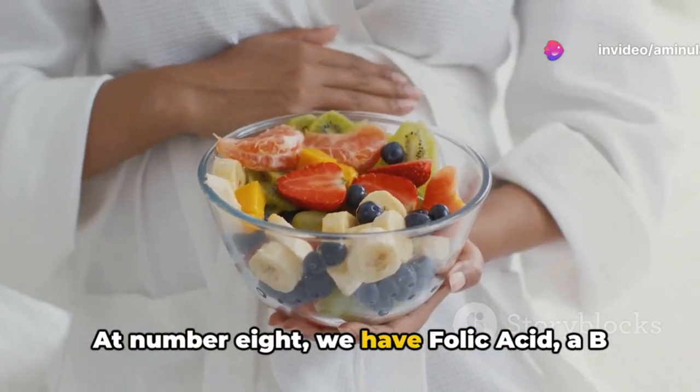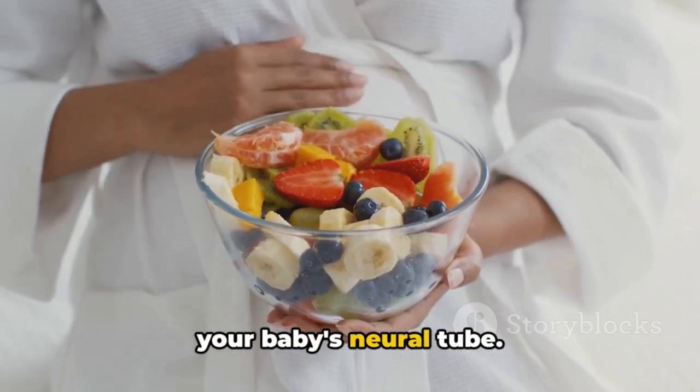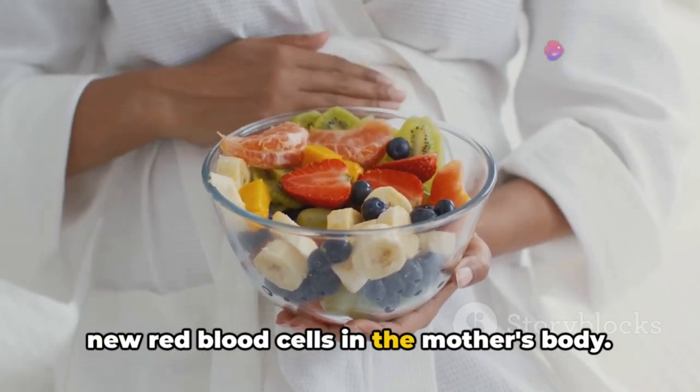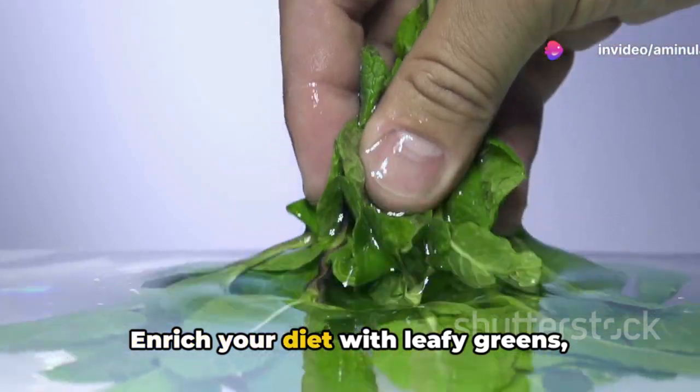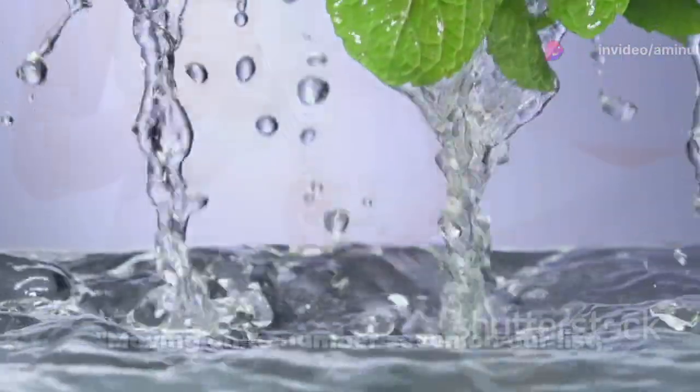At number 8, we have folic acid, a B vitamin that's key to the formation of your baby's neural tube. It's also essential for the creation of new red blood cells in the mother's body. Enrich your diet with leafy greens, fortified cereals, and beans to ensure you're getting enough folic acid.